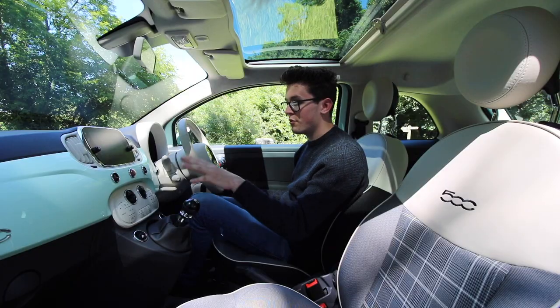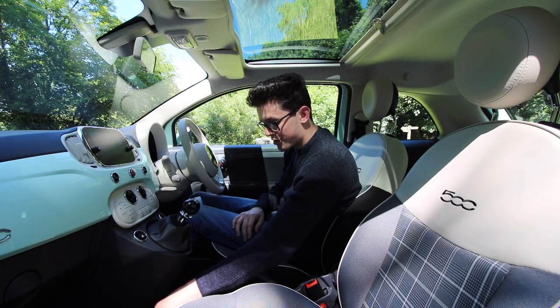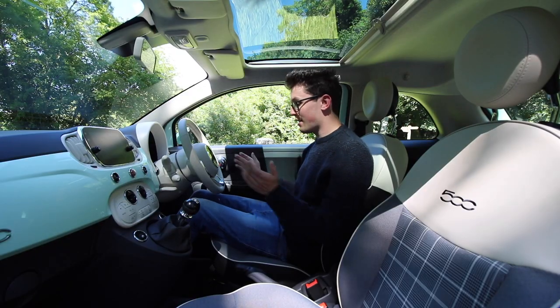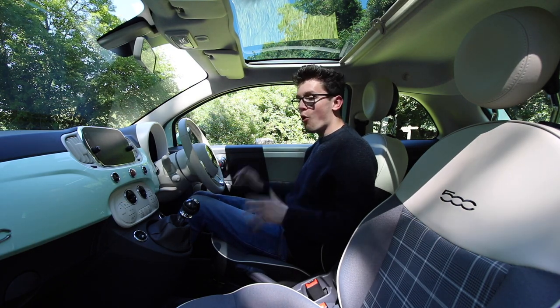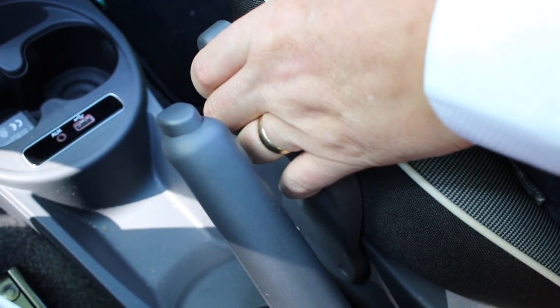You have city steering mode, digital air conditioning, electric windows, a 12 volt socket, auxiliary and USB. When it comes to practicality, there's lots of leg room and lots of head room even with the sunroof. All of the seat adjustment is done manually, but the height adjustment is a little bit too close to the handbrake.